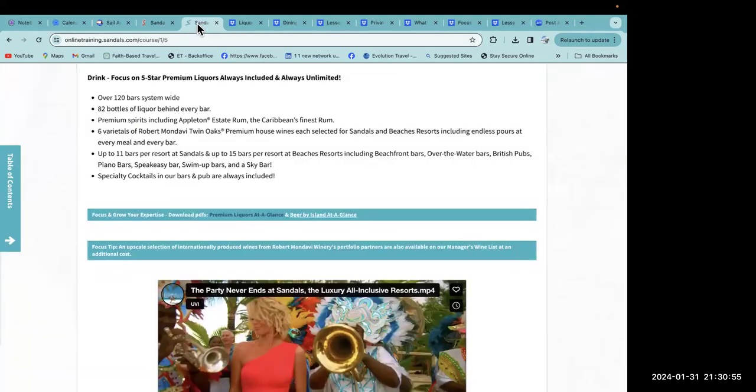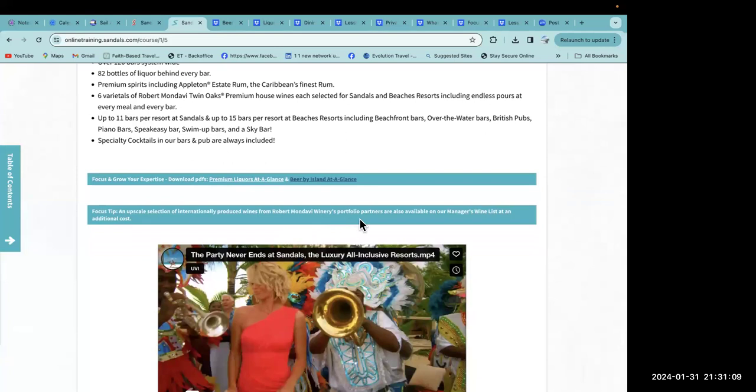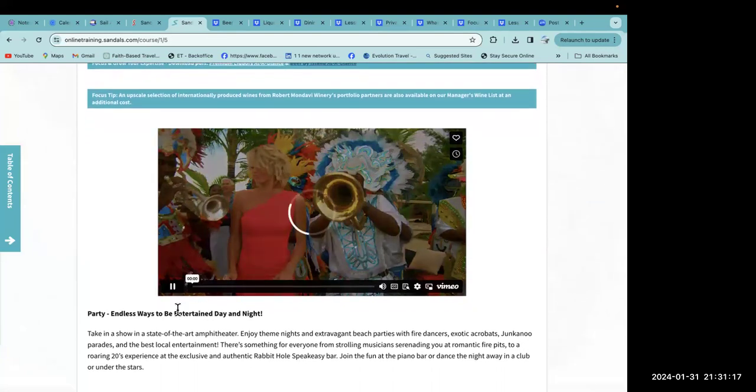Bar types include beachfront bars, over-the-water bars, British pubs, piano bars, speakeasy bars, swim-up bars, and a sky bar. Specialty cocktails are always included. An upscale international wine list from Robert Mondavi is also available at an additional cost. And the party never ends at Sandals!